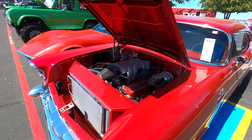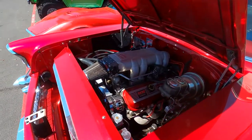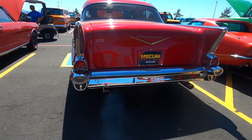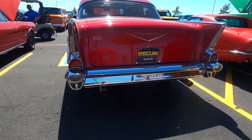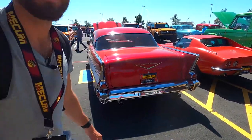In-person auctions are definitely still thriving — today is way busier than yesterday and there are definitely cooler cars coming around. Here's a good one: a '57 Chevy 210 with a 502 under there. They should definitely rev that when it goes across the block.